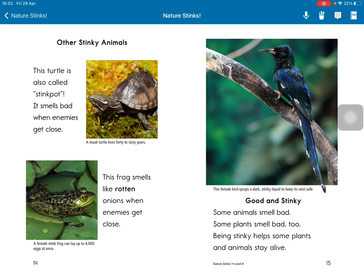This turtle is also called stinkpot. It smells bad when enemies get close. This frog smells like raw onion when enemies get close.